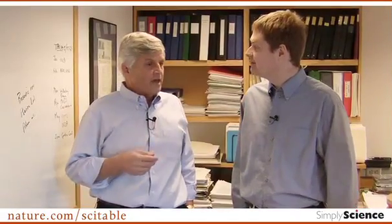Welcome to Simply Science from Nature Education. I'm Adam Weiss and I'm here at Harvard Medical School with David Corey, a professor of neurobiology who looks at the inner workings of our ears and wants to talk about how our ears work and how loud noises can actually physically break things in our ears and cause us to lose our hearing. That's right. Thanks for having me.